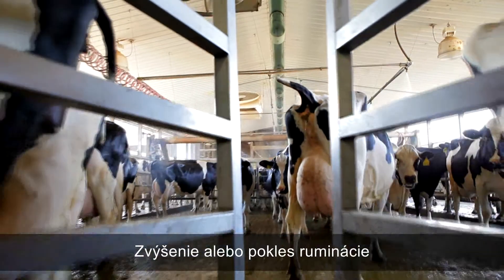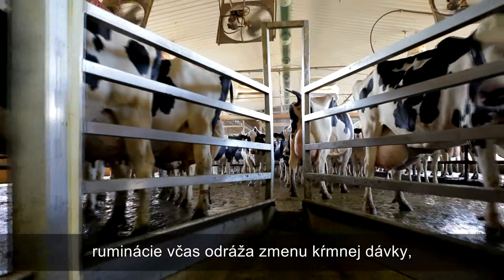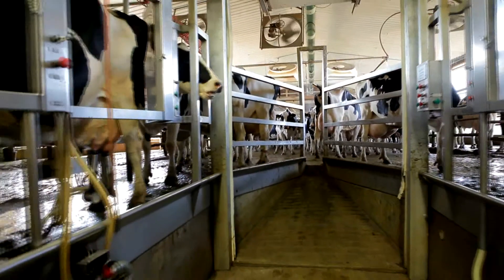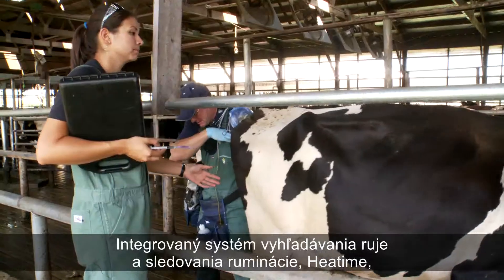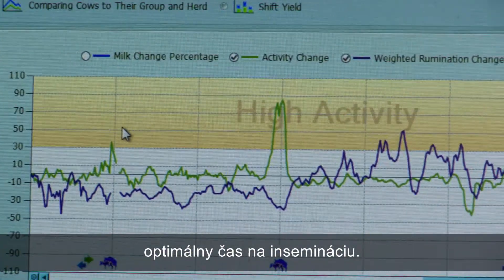Likewise, a rise or drop in rumination can be an early indicator of the effectiveness of a nutrition change, grouping adjustment, or vet treatment. An integrated activity and rumination monitoring system can give objective measurement of the optimal time to inseminate.